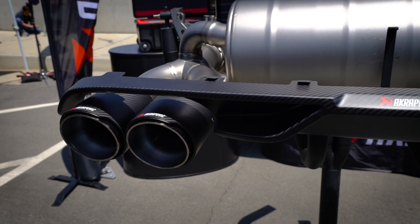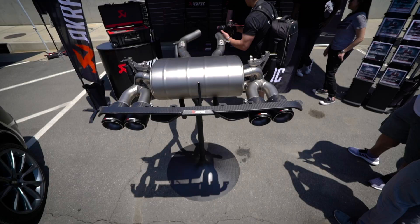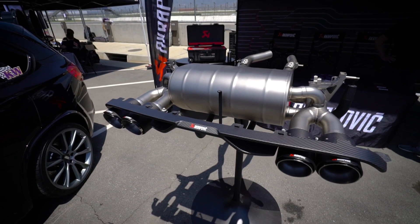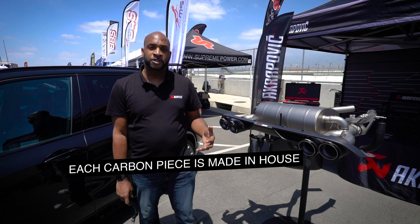We offer titanium and carbon fiber tips, as well as tips of pure titanium. This system not only increases horsepower and torque, but also reduces weight significantly. This display also has our optional diffuser, available in either a matte or gloss finish. Each carbon piece is made in-house by hand.